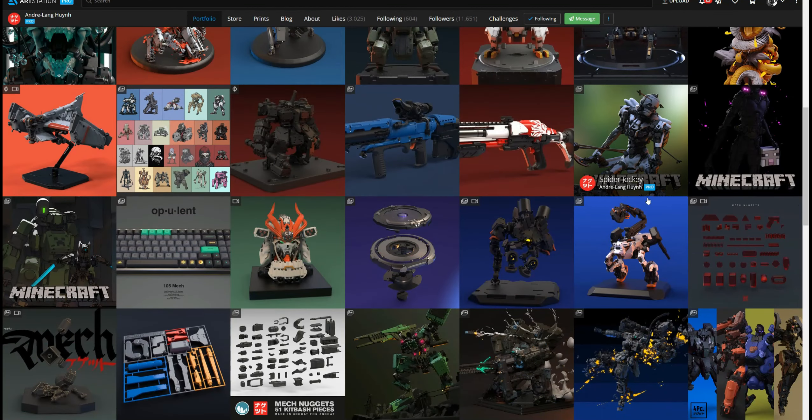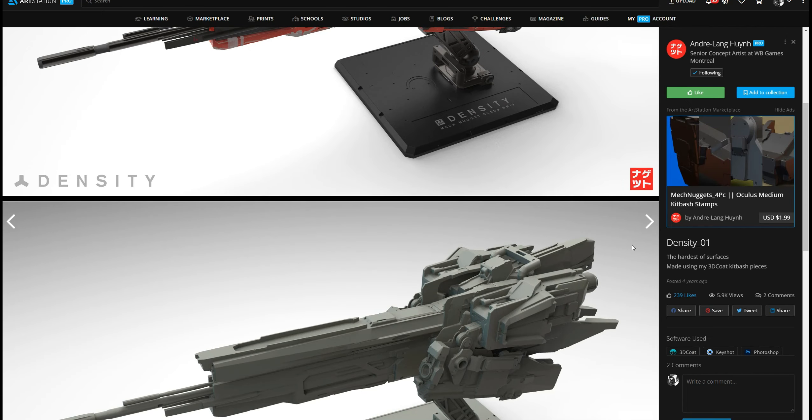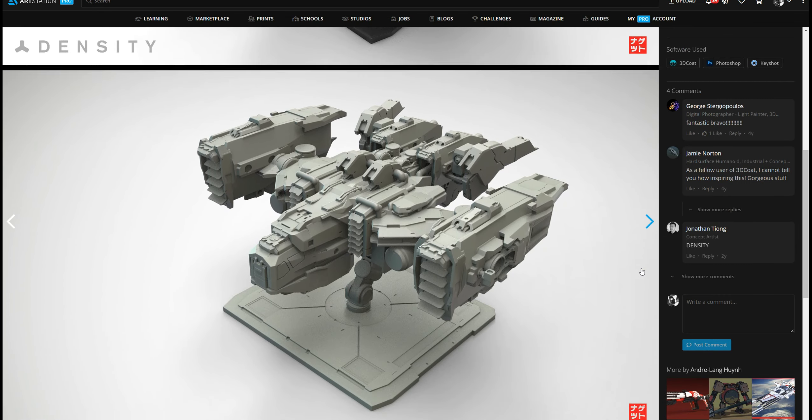Hello everybody, and today I want to present a really cool artist, Andrew Lan Huynh. He has been using 3D Coat for a few years, however he did switch to Medium, Adobe Medium VR sculpting software.